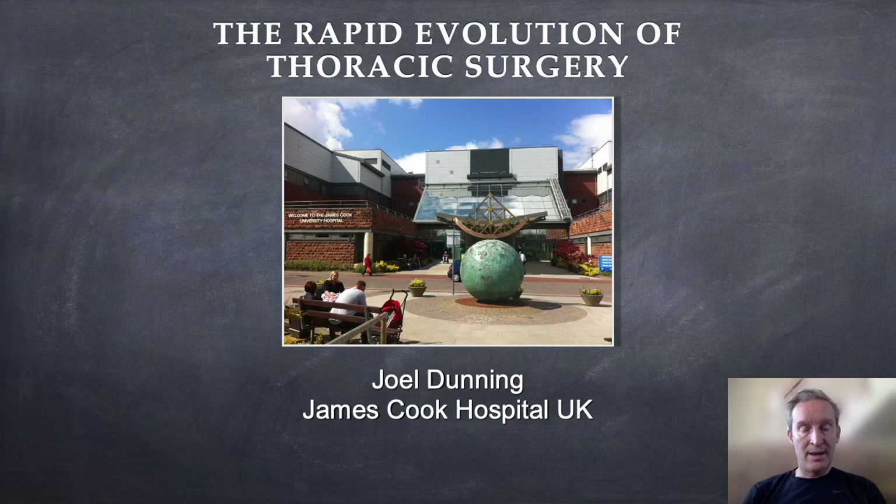Hello, my name is Joel Dunning from James Cook Hospital. This is a mega omni lecture of everything — we're going to talk lots about the evolution of all types of surgery in thoracics: VATS, robotics, evolution of training. So strap in, get your popcorn, let's get going.